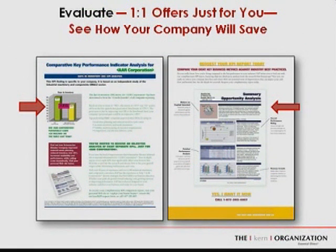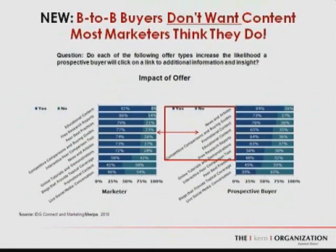The third type of offer that is working is the one-to-one offer — highly personalized and highly relevant to just you, your company, and your interests. These are dynamically assembled online or through variable data printing, resulting from a visitor revealing critical information about their business, organization, and issues, so you can assemble content that helps them understand how your solution is right for them.